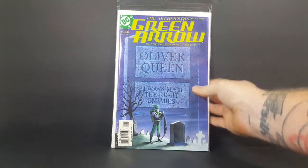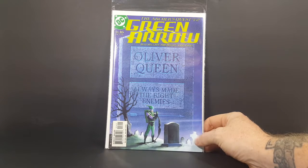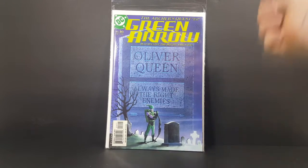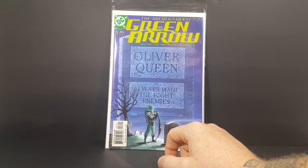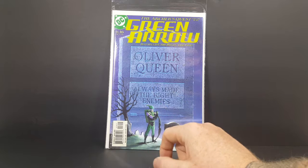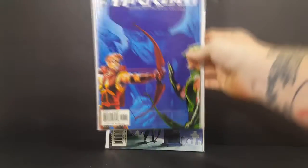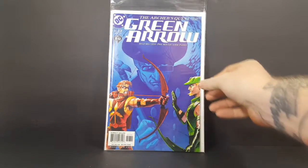The first comic in this haul is part of the Archer's Quest storyline — Green Arrow number 16, The Archer's Quest part 1 of 6. 'Always made the right enemies, Oliver Queen.' I don't really know much about the Archer's Quest storyline, but it's by Brad Meltzer, Phil Hester, and Ande Parks. Then we have The Archer's Quest part 2 of 6, Green Arrow number 17.